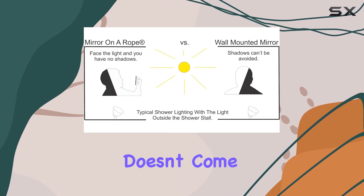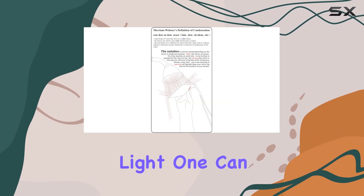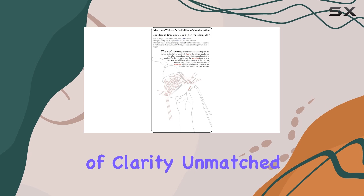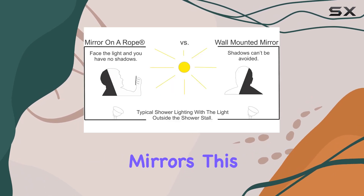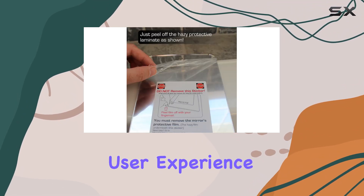This durability doesn't come at the expense of clarity. By simply holding the mirror in hand and facing it towards the light, one can achieve a level of clarity unmatched by traditional wall-mounted mirrors. This feature alone is a testament to the thoughtful design aimed at enhancing user experience.